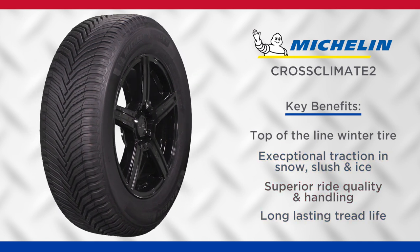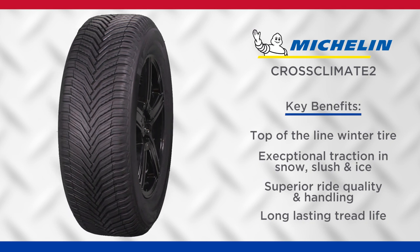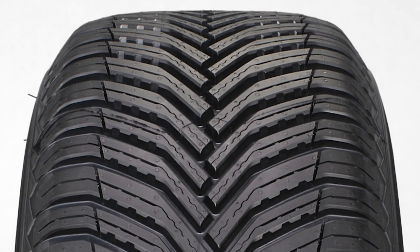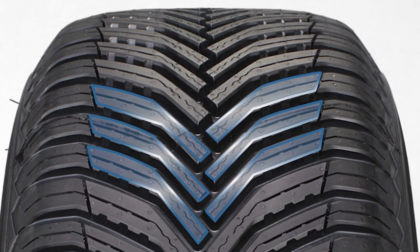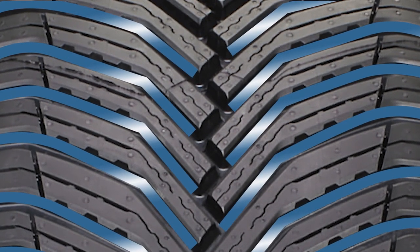The Cross Climate 2 is designed to be a do-it-all tire for environments that experience all four seasons, yet don't receive enough snowfall to warrant winter tires. Its enhanced performance in wet, dry, and wintry conditions comes from Michelin's thermo-adaptive tread compound and V-formation directional tread design that stays flexible at lower temperatures.